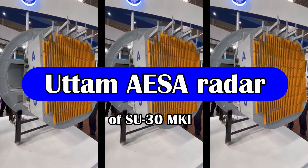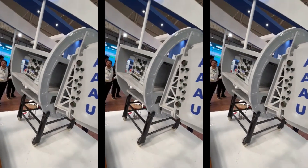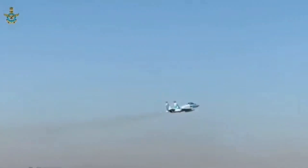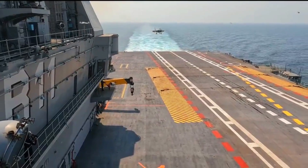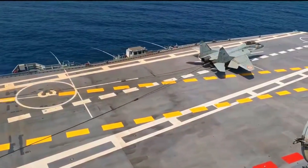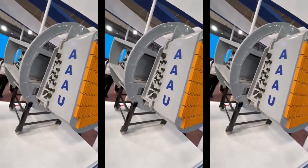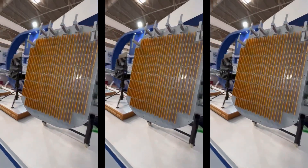The next version is a scaled-up variant of the Uttam AESA radar with more densely packed TR modules, being developed for the Su-30 MKI. The next set of fighter jets to be integrated with the Uttam AESA radar will be the Su-30 MKI and MiG-29, with integration commencing from 2025 onwards. As per discussions with DRDO officials at Aero India 2023, the Su-30 MKI will be integrated with a gallium arsenide-based Uttam AESA radar featuring approximately 1,600 TR modules.